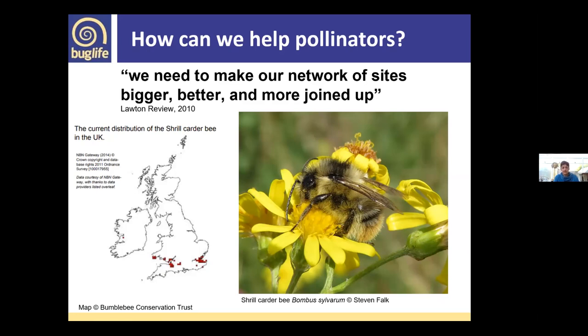Back in 2010, the Lawton Review — a government-requested review focused on England — produced a key phrase that's always cited: we need to make our network of sites bigger, better, and more joined up. Dispersal ranges are really important — the shrill carder bee, one of the rarest bees in the UK, has five main populations, three of which are in Wales: the Gwent Levels, the Neath Port Talbot and Kenfig area, and the Castlemartin Peninsula in Pembrokeshire.